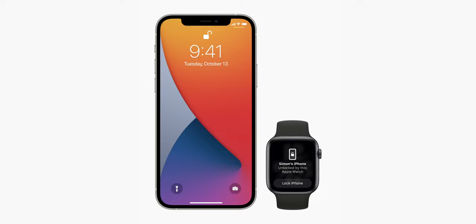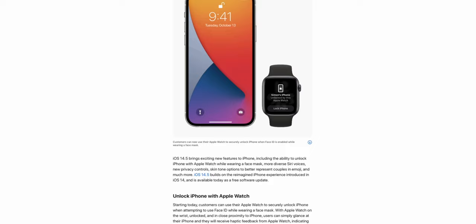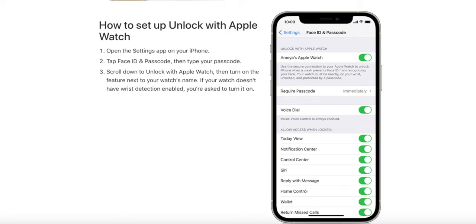First, as mentioned, is the ability to unlock your phone even with a mask on. Now this is not a scientific method of unlocking — it is a new workaround. You will need an Apple Watch Series 3 or later with WatchOS 7.4 or later. You can access this via the Face ID and Passcode menu under Settings to toggle on unlocking via your watch. This is indeed a very welcoming feature while we're all waiting for Touch ID to come back to iPhones.